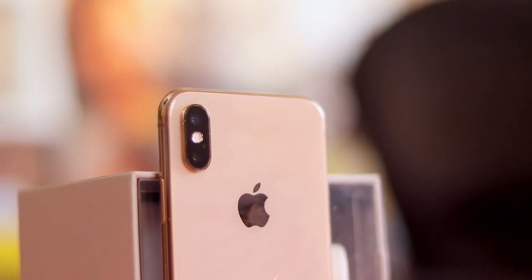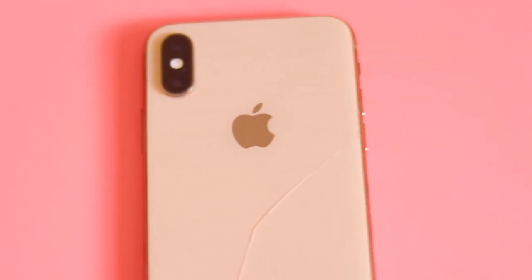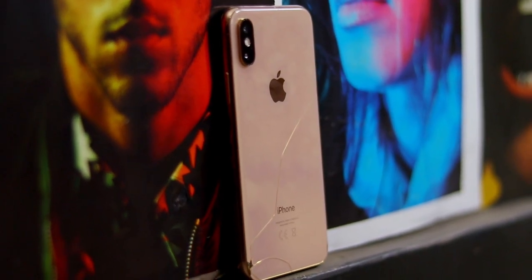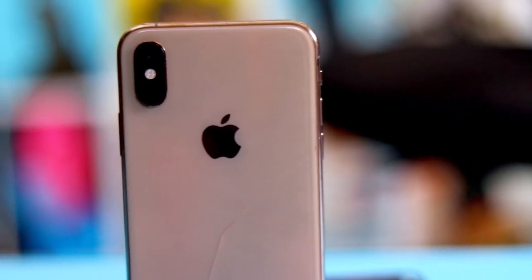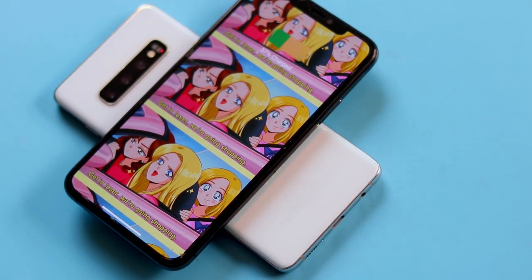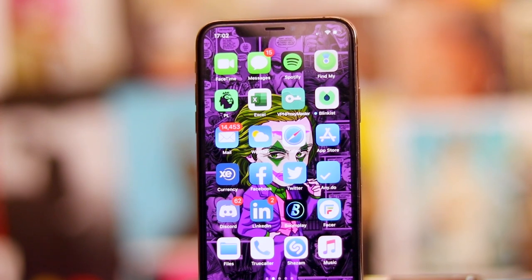The glass back is something I've never really liked — it's the most slippery phone in the world, or at least on par with the Samsung S10 and S10 Plus. So remember to get a case and a screen protector to avoid having this beauty looking damaged. Even with a small dent at the back, it supports wireless charging and fast charging, though you'll have to get the fast charger separately as it doesn't come in the box. It's also rated IP68 dust and water resistant for up to 2 meters underwater for 30 minutes.